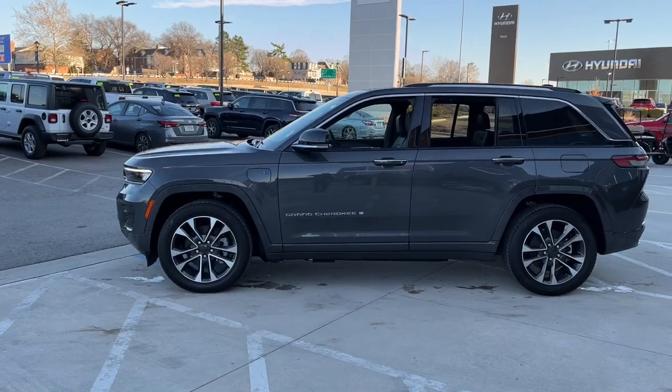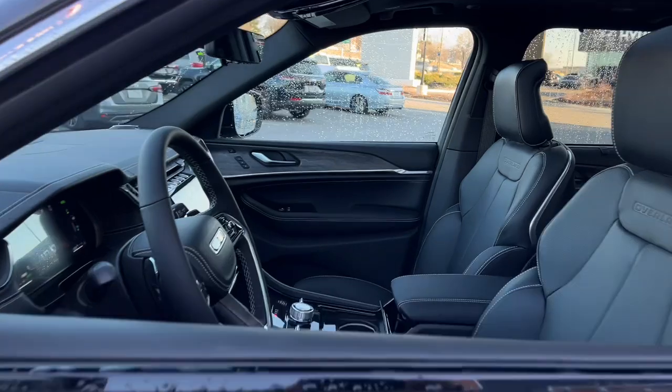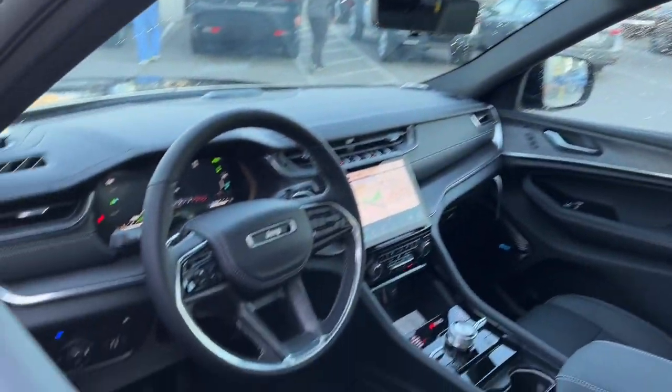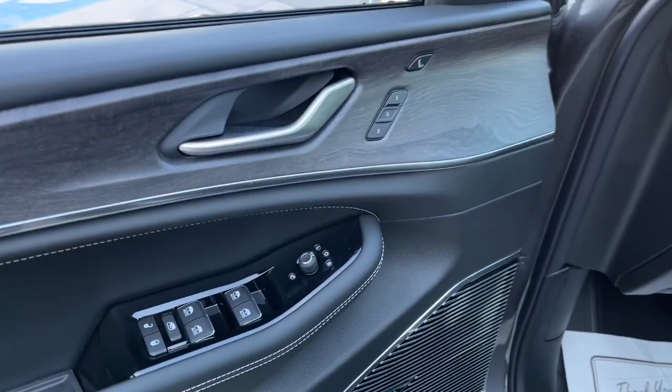Lane keeping assist, four-cylinder engine, cooled driver seat. Experience the freedom of off-road exploration in the Grand Cherokee. Take a test drive today.